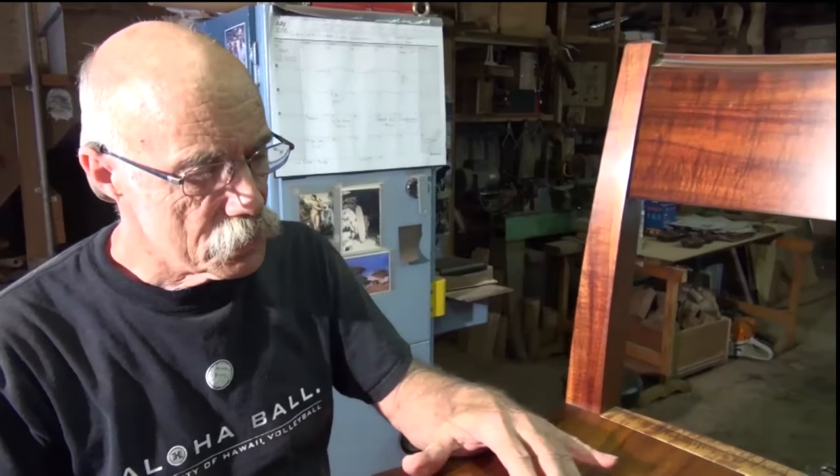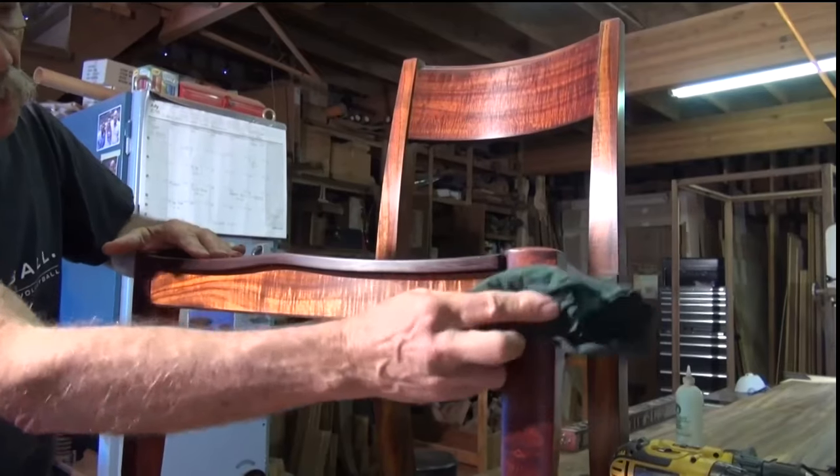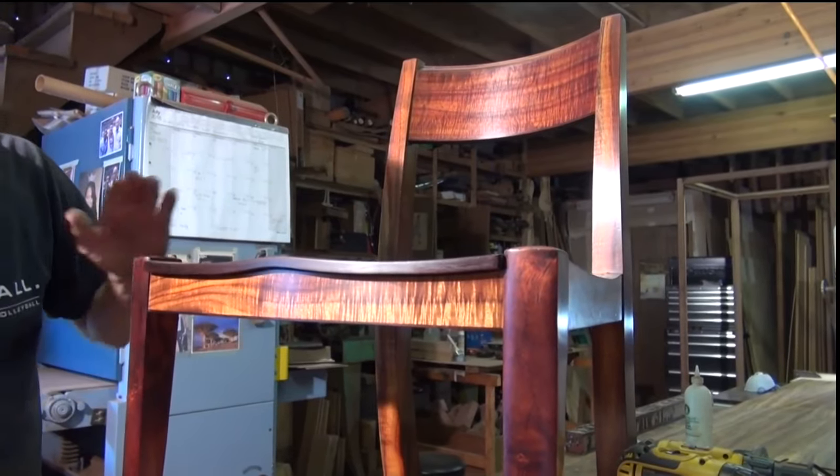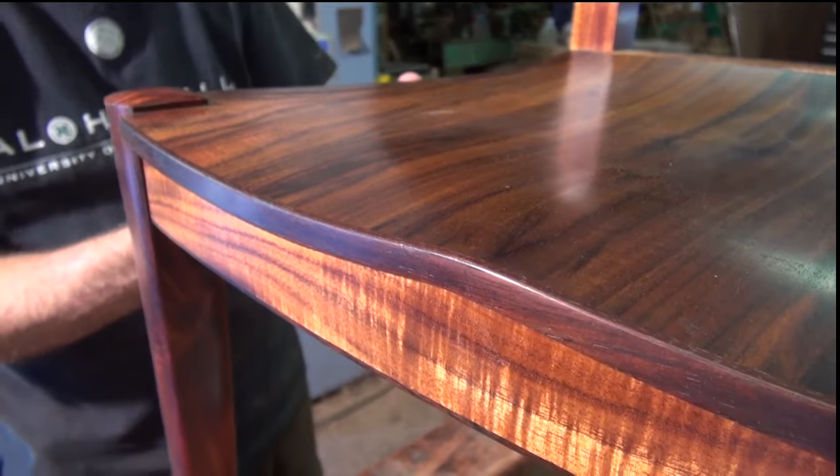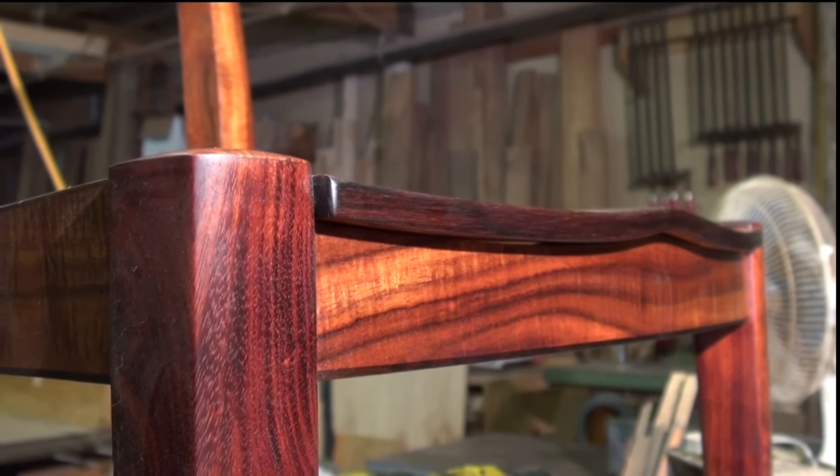This chair is a very good example. The seat is veneered. The uprights are all solid koa. But the horizontals are solid koa and then veneered with curly koa on top of that.